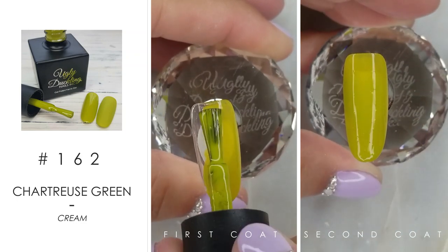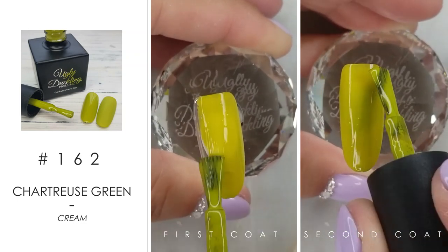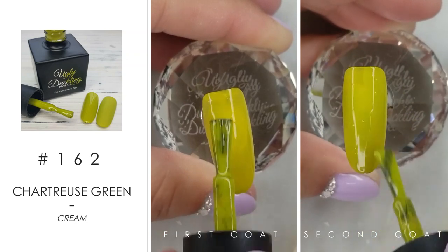Number 162 is this beautiful chartreuse green. This is a really unique color to the Ugly Duckling gel polish line — super excited for this one. It's totally different than anything we have.